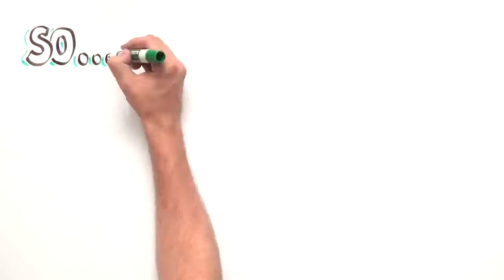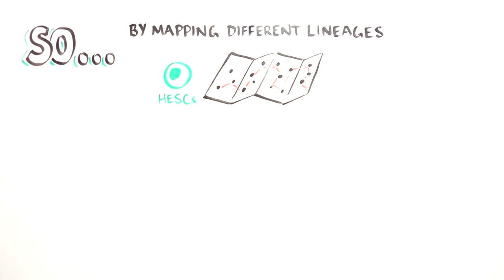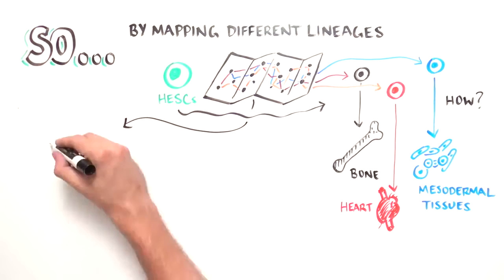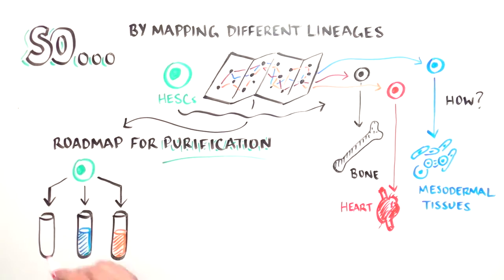In sum, by mapping the process by which stem cells differentiate into different lineages, the scientists were able to develop a rigorous roadmap of how human bone, heart, and other mesodermal tissues develop from embryonic stem cells. This roadmap could be harnessed to rapidly yield pure populations of different human cell types for regenerative medicine.